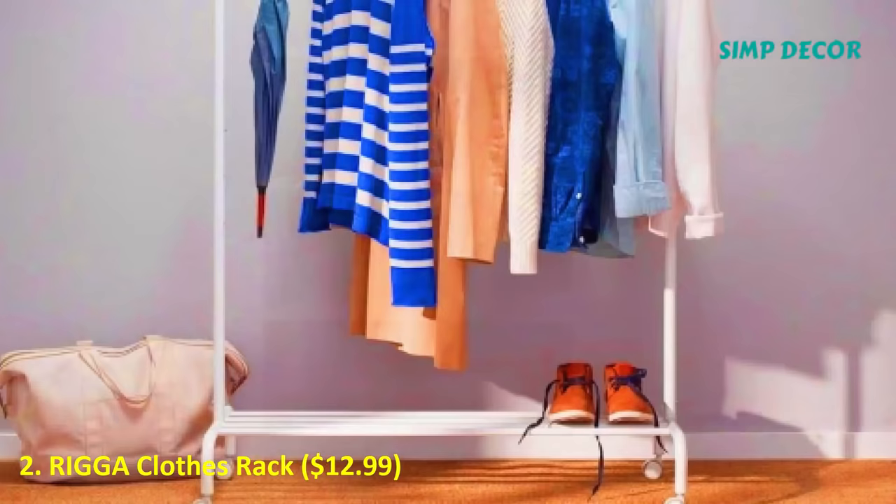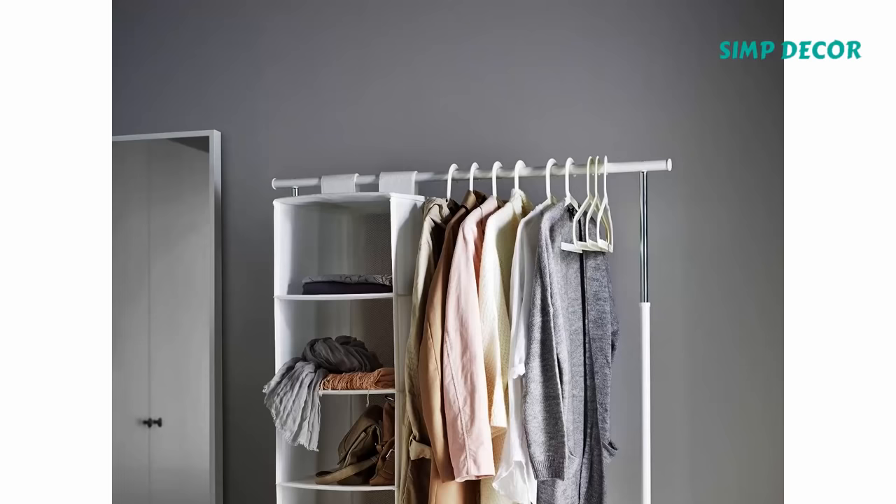2. Riga Clothes Rack, $12.99. This clothing rack has space for shoes and hanging shelves, and it's totally height-adjustable. Did I mention it's only $13?